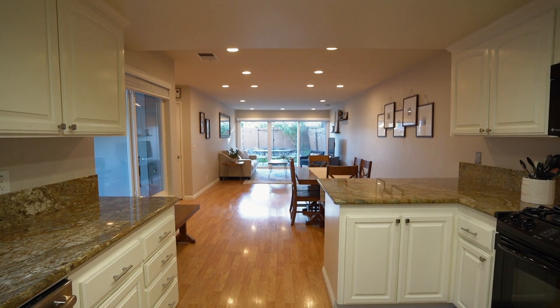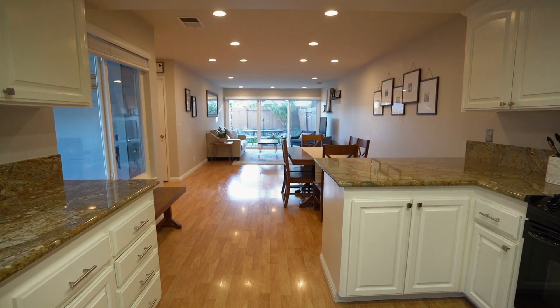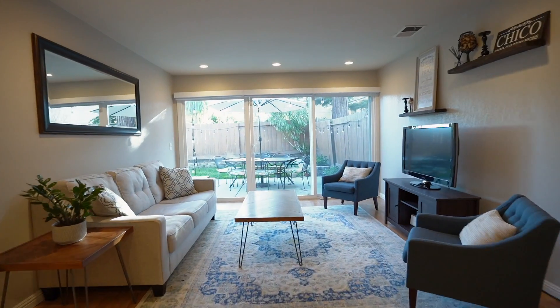This bright open floor plan with recessed lights and skylights throughout the house is the third reason why we think you'll love to call this house home. The kitchen and dining areas flow seamlessly into the family room and beyond that into the beautifully manicured backyard.